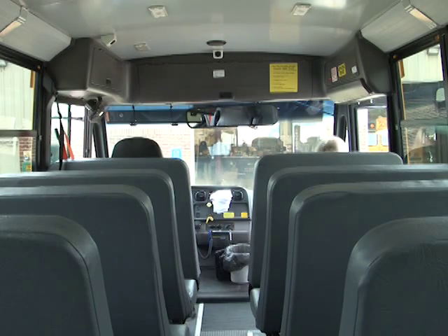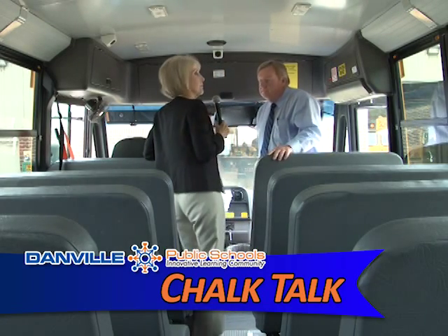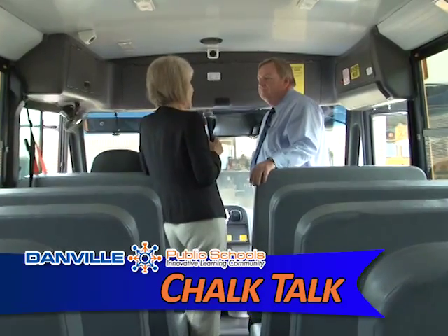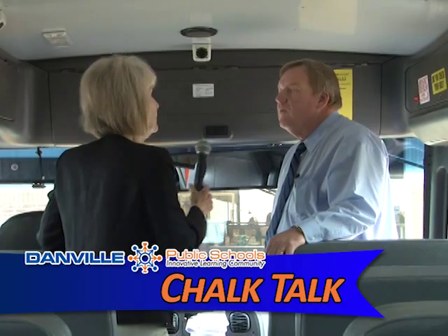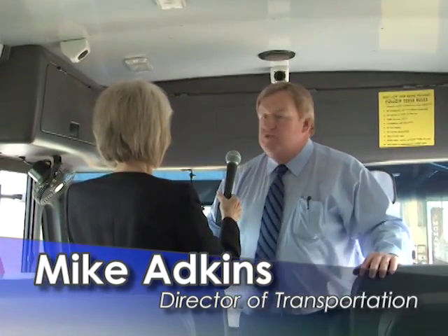Now we're getting on a bus just like students do. One very important feature is the cameras. All of our buses are equipped with three digital cameras: one at the front of the bus looking toward the rear, one mounted above the driver — showing the driver and outside through the entrance door — and one at the very rear of the bus looking forward. These are digital cameras with a hard drive, so recorded images can be downloaded and sent directly to the school's computer.